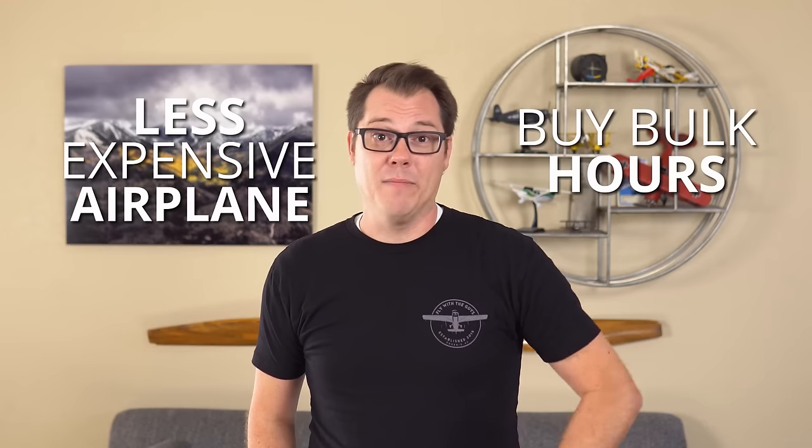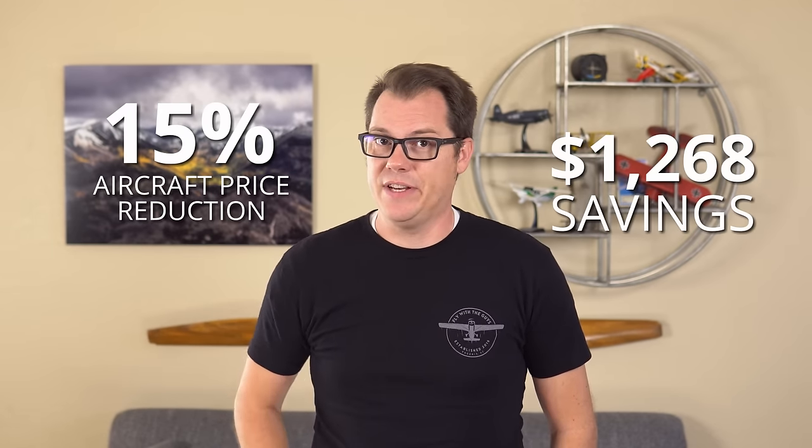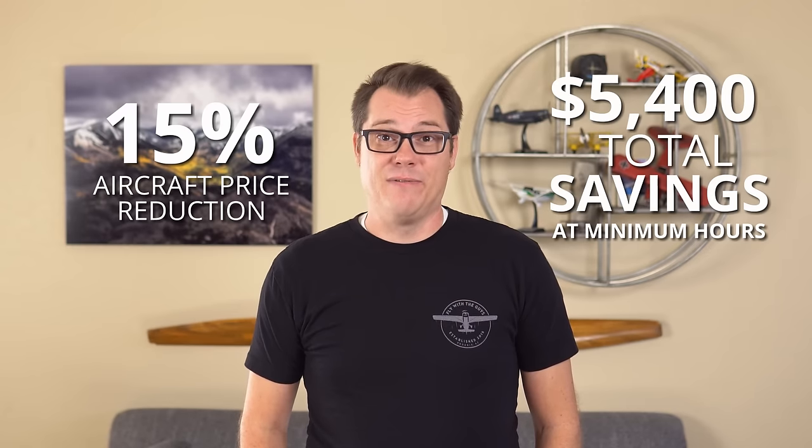And now for our biggest money saving topic: aircraft cost. This is the most expensive part of your education, which is why reducing your flight time really pays off. There are some things we can do to lower this cost, starting by finding a less expensive airplane or buying bulk hours to receive a discount. If you reduce your aircraft cost by 15%, you can save over $5,400. In my area, I found planes renting with fuel for $100 per hour. Plug that into the minimums and you can save over $5,800, getting your private pilot license for an all-in price of around $7,700.